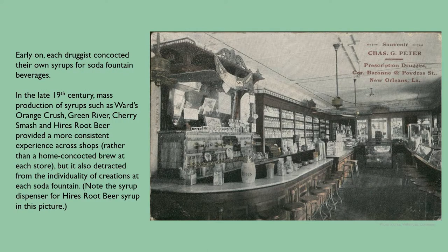Early on, each druggist concocted their own syrups for soda fountain beverages. In the late 19th century, mass production of syrups such as Ward's Orange Crush, Green River, Cherry Smash, and Hires Root Beer provided a more consistent experience across shops rather than a home-concocted brew at each store. But it also detracted from the individuality of creations at each soda fountain. Note the syrup dispenser for Hires Root Beer Syrup in the picture to the right.